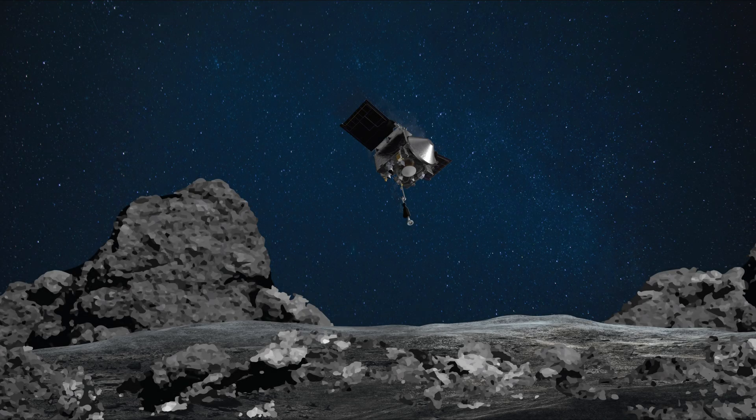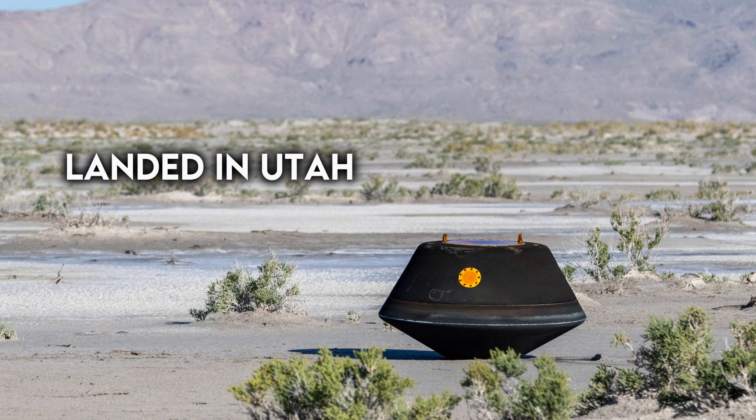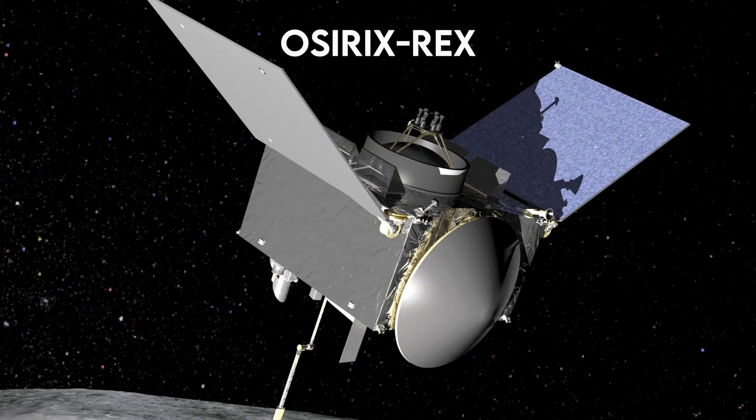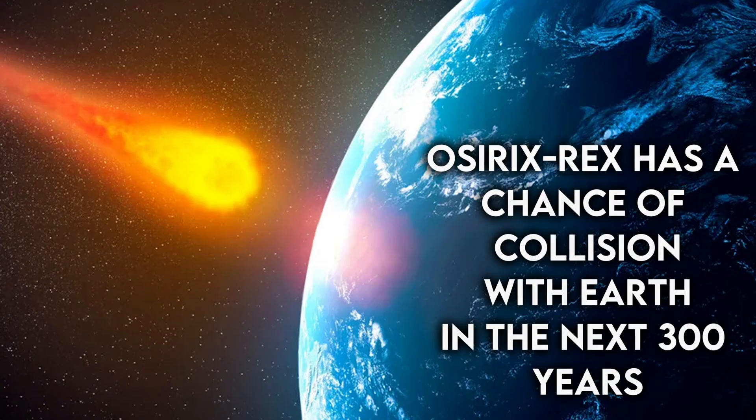Dusty samples from the most dangerous known rock in the solar system have been brought to Earth. NASA successfully delivered precious materials inside a capsule that landed in the west desert of Utah. These materials were collected from the surface of asteroid Bennu in 2020 by the OSIRIS-REx spacecraft. NASA's interest in Bennu goes beyond scientific curiosity, as this asteroid has a remote chance of colliding with Earth in the next 300 years.